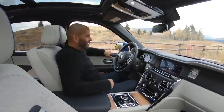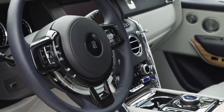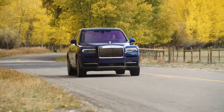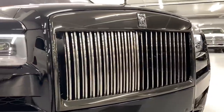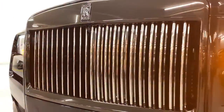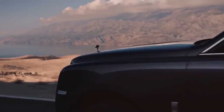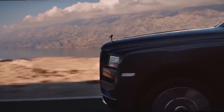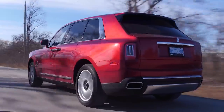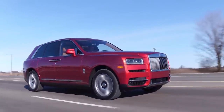Staying true to the badge, the Cullinan benefits from all the comfort, quality and hand-built attention to detail that makes Rolls-Royce famous. It might ride higher than any of its predecessors, but it's still a Rolls through and through. Behind the brand's trademark Pantheon radiator grill sits a twin-turbocharged 6.75-litre V12 petrol engine that produces 563 brake horsepower and a 0-60 of 5 seconds. On paper, the Cullinan sounds like it should be a loud and brutish beast — however, that is of course not the case.